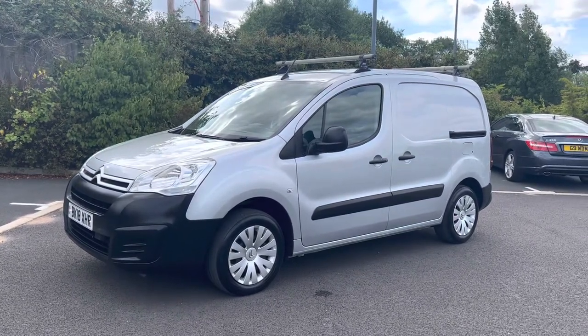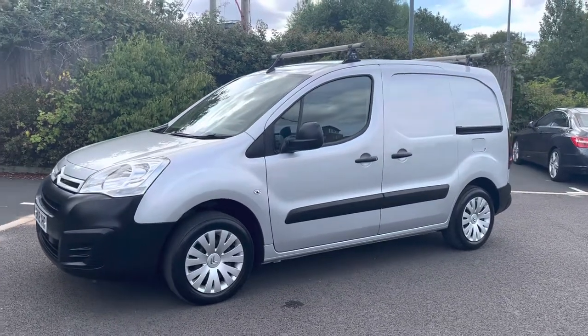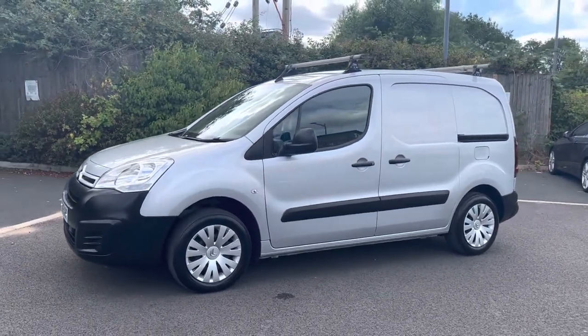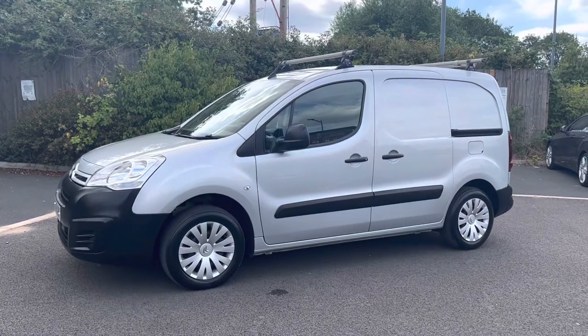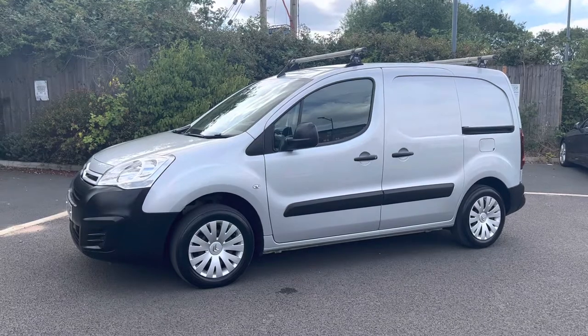The purpose of these videos is to give you a warts-and-all video walk around of the van, so a lot of our customers will watch these videos and actually purchase the van off the video — order it up and either come and collect it or get it delivered. So let's get started.